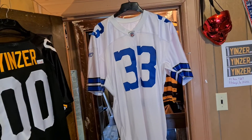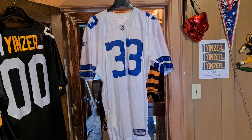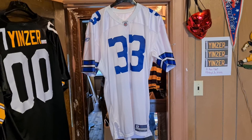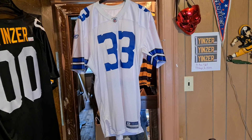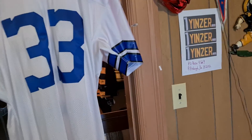All right, Dallas Cowboys home team issued authentic Reebok football jersey. Time frame — I'm not sure, probably early 2000s Reebok, so it's what, 2001 to 2011. I don't have a big familiarity with the Cowboys.